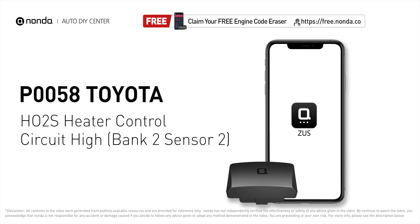This P0058 repairing video is dedicated to Toyota's drivers. If your Toyota is getting a P0058 error code, this video is going to show you one practical solution to fix the error code at home.